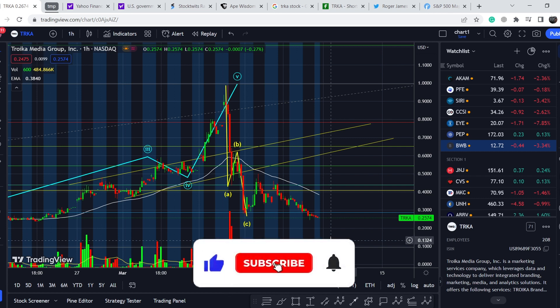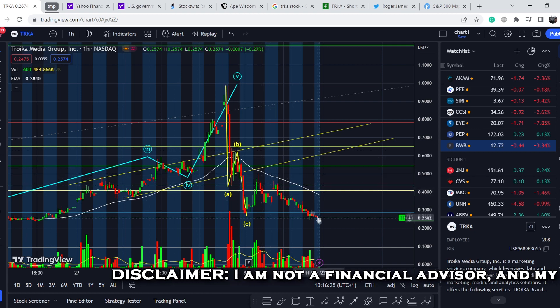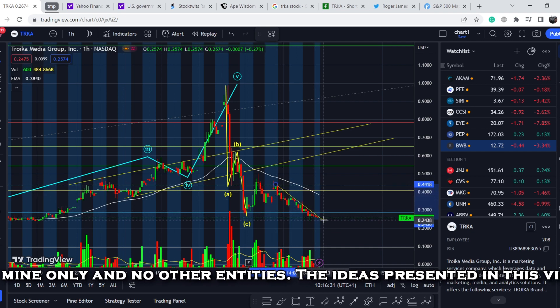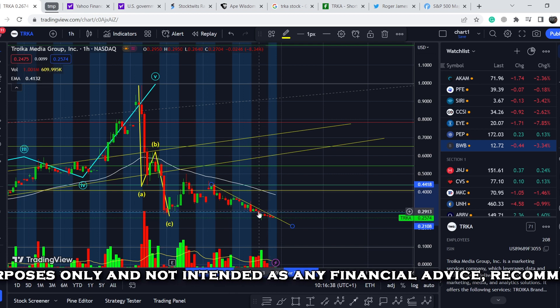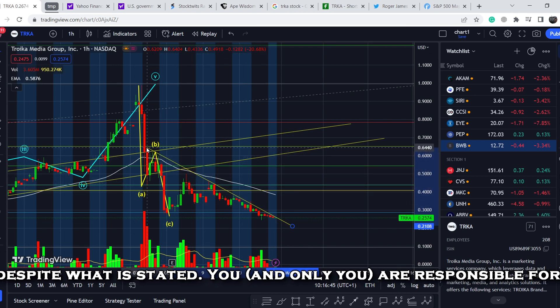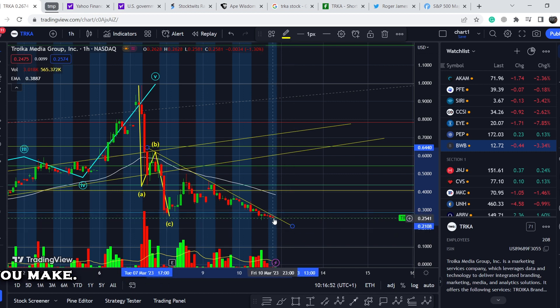Before we dive deep, please subscribe to my channel, hit the notification bell, and hit the like button. Now, as you can see we can clearly identify this range of resistance — connecting these tops, this asset has been trading below this line for quite some time and this range acts as very strong resistance. Somewhere in the future we might see a breakout above this range with conviction of volume, and that will be the sign when you can accumulate your position and buy this share to catch the movement to the upside.